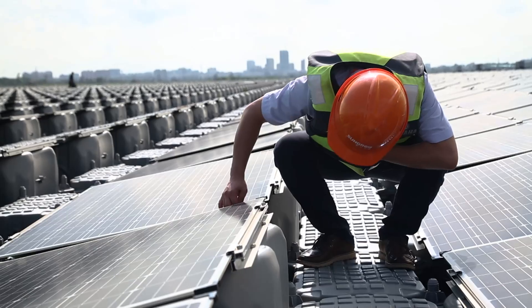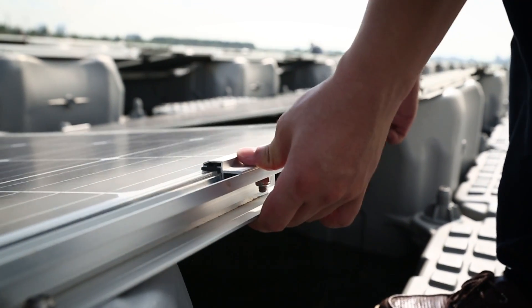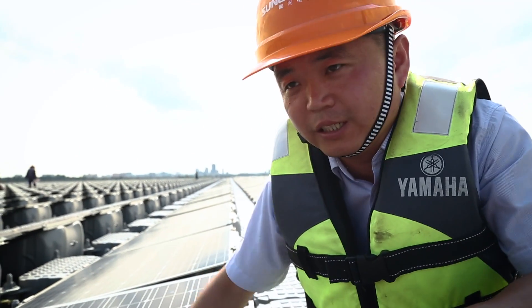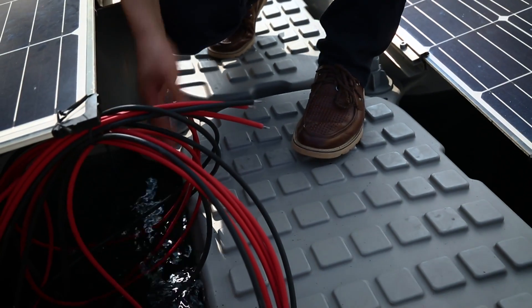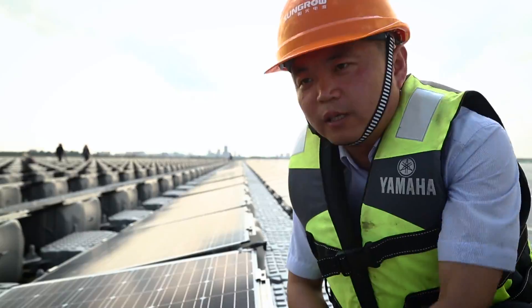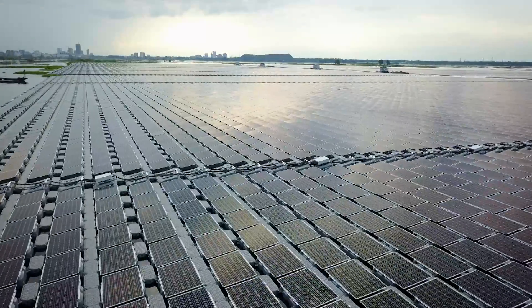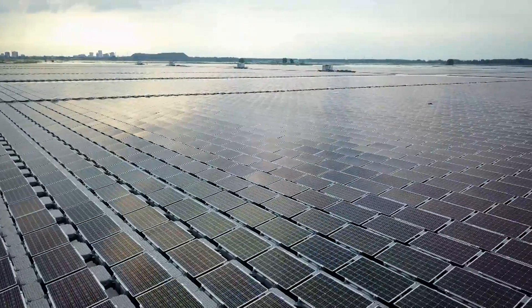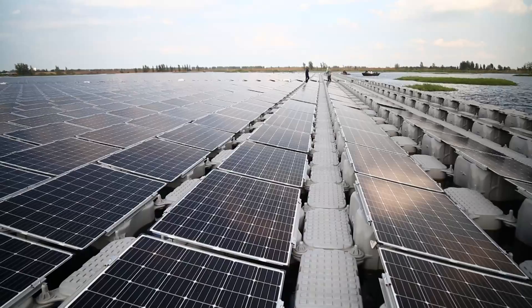And the new system has even more advantages. Above the water surface, the air is much cleaner, which means they don't have to clean as often. But most importantly, the water cools the solar cells, making the solar panels work much more efficiently. The panels work fast enough even under the summer sun, whereas systems on land need more time to convert the sun's energy into electricity.